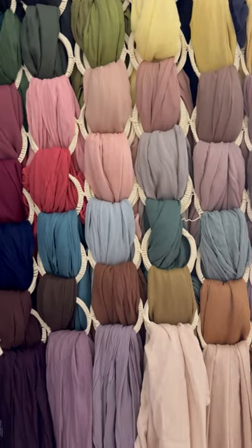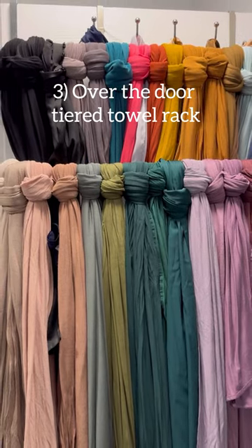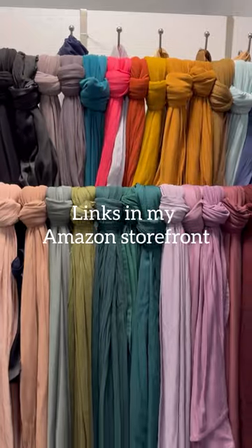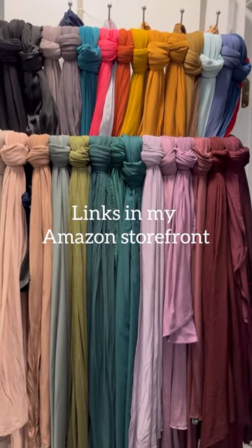Most of them are from Haute Hijab. Last but not least, the over-the-door towel rack has all my jerseys plus a few satins. That's how I organize and store my hijabs.